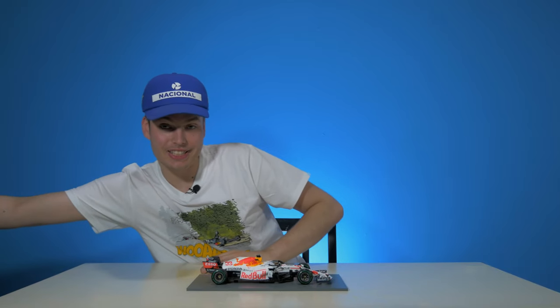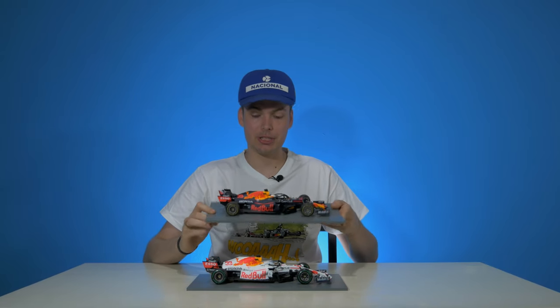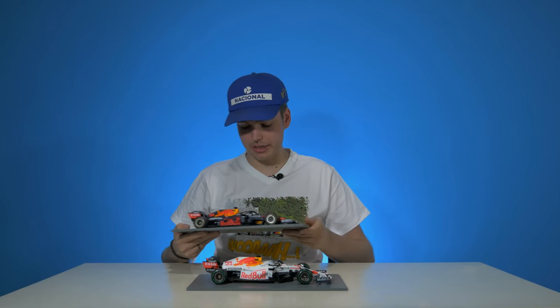Very quick — let me know in the comments below if you want to see a comparison between this and the original RB16B. Let me know what you think of that idea. If you like what I do, consider liking and subscribing — it keeps me motivated to make more videos. Really hope you enjoyed this beautiful white little model car. Thank you very much and hope to see you in the next video.